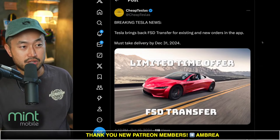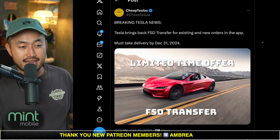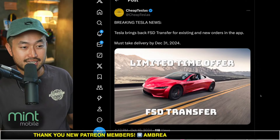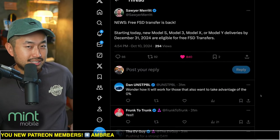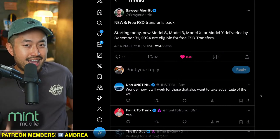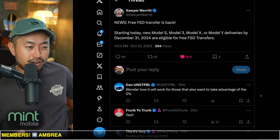It was actually broken first by Cheap Teslas — seems like they had some info on it first. It's now a limited offer for the end of the year. Pretty interesting because this has ended, I want to say twice now, and it continues even longer and longer.